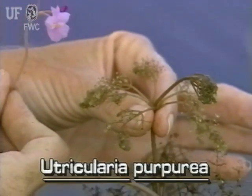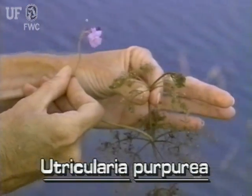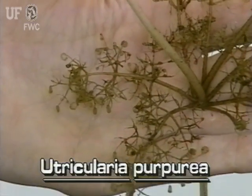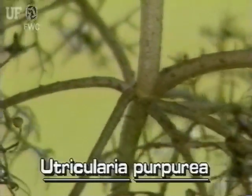The stems and leaves of this plant are more distinct and more substantial than those of other bladderworts. Purple bladderwort leaves are lacy looking. They are arranged along the stem in whorls of five to seven.